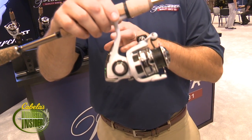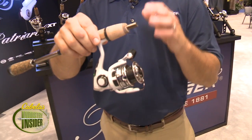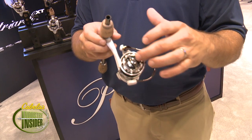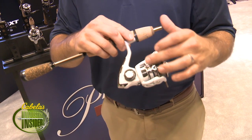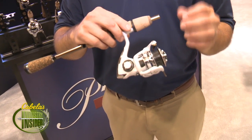It has a magnesium body and rotor, and we've really gone in and replaced all the parts we possibly could with carbon fiber to really help cut down on the weight. Starting at the top, we have a one-piece drag knob design with a carbon fiber inlay. It's a sealed carbon fiber drag system. We have a carbon arbor and a completely skeletonized aluminum spool — the lightest spool design we've ever made at Pflueger.